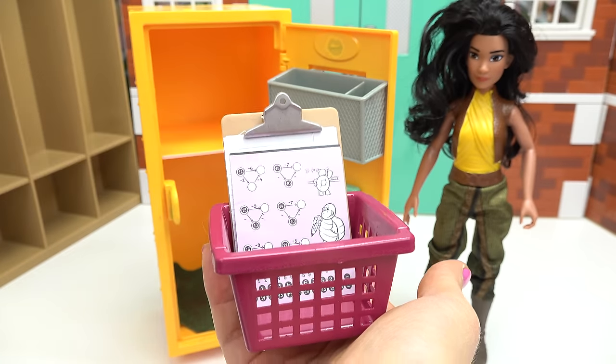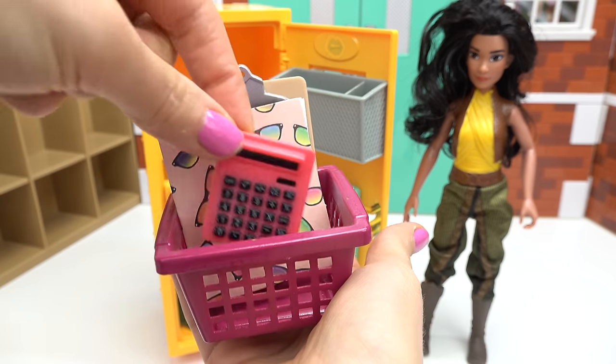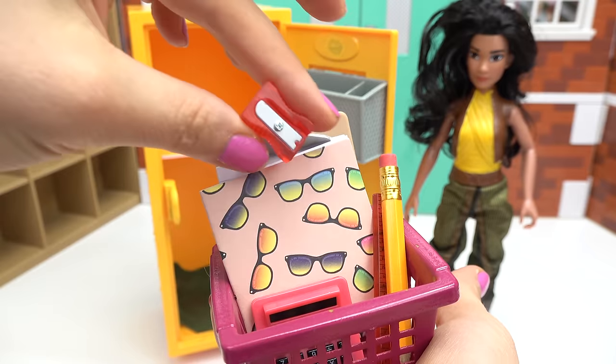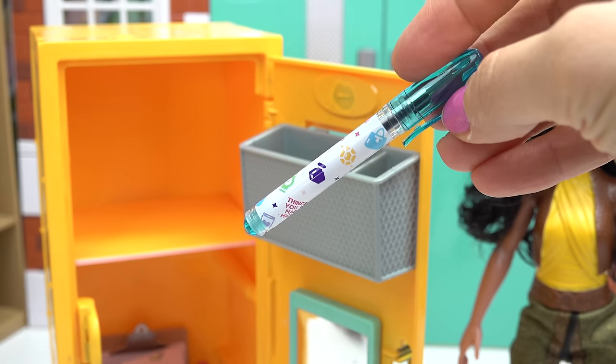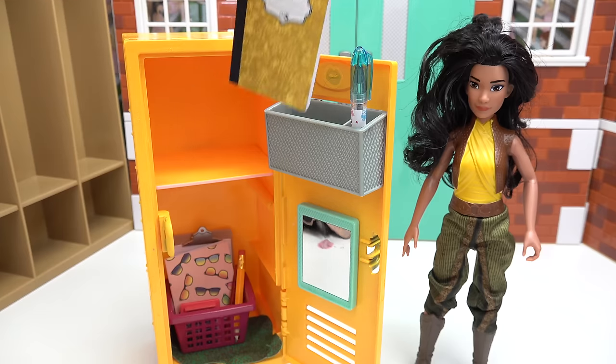I'm gonna put a clipboard with some white paper, some math homework, a folder with a bunch of sunglasses. I'm also gonna put a calculator, a red ruler, a pencil and a sharpener. Let's put this basket down below in her divider. I'm gonna put this pen — it has a bunch of gems on it, which is perfect for her.